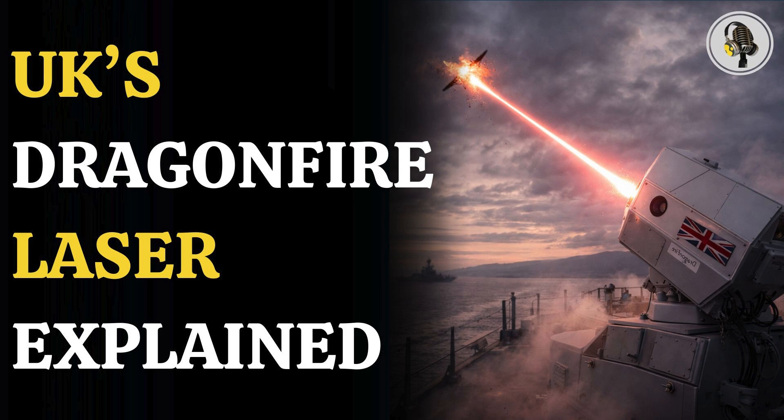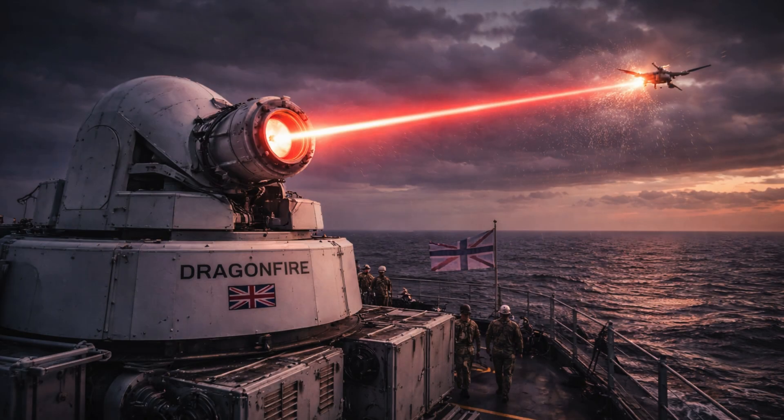At the heart of this shift lies a weapon designed to change how modern militaries think about precision and cost. The United Kingdom's laser-directed energy weapon, Dragonfire, marked a significant step in the country's transition from conventional ordnance to energy-based systems.